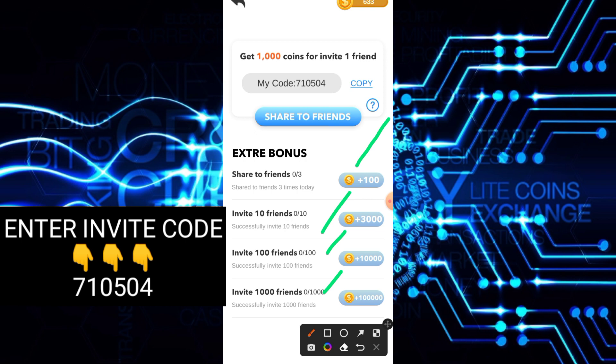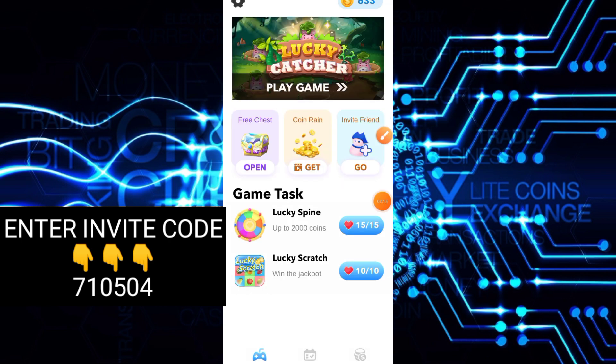Kung gusto ninyong mag-invite, try ninyo po. Pwede rin. So share to friends — ito yung code. Dapat malagay yung inyong code, copy lang. Tapos, titignan natin kung paano maka-earn dito sa kanilang application. May sasabihin din ako about sa ganitong platform kung talaga bang paying or not — so huwag kayong mag-skip.